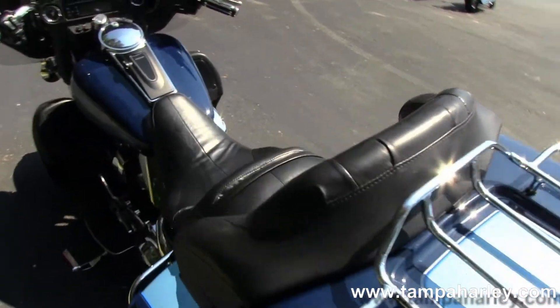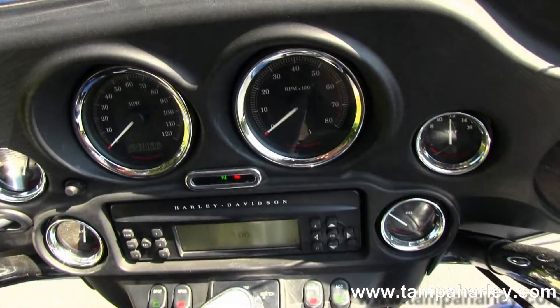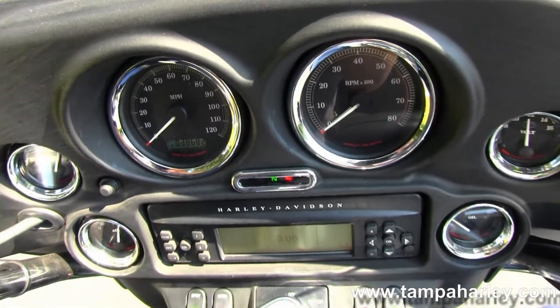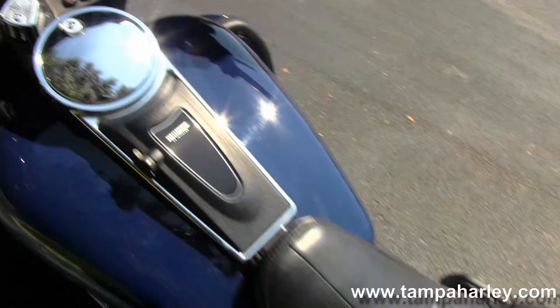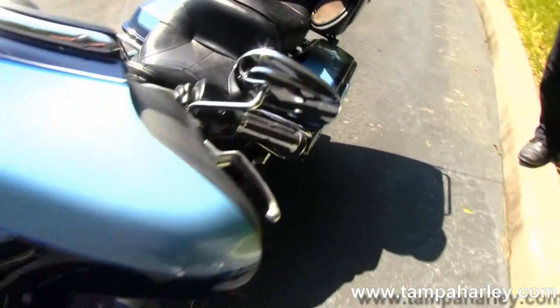Two up riding position, very comfortable. This bike has a factory AM FM CD player, auxiliary port for MP3 player and iPhone, factory cruise control, CB intercom system, and up braided grips.